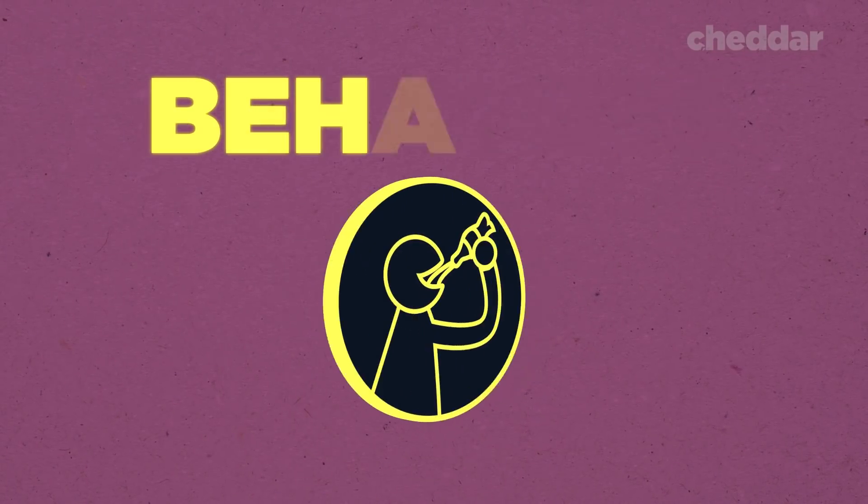There are many reasons to actively sound design your product. Today we're going to talk about three significant ones: feedback, branding, and behavior.